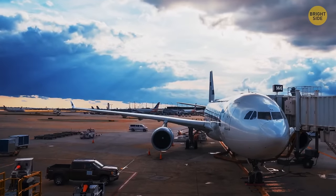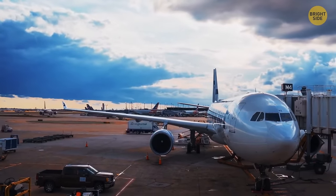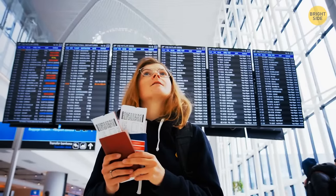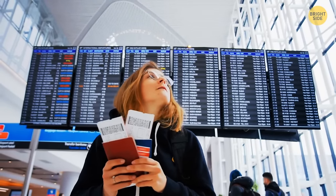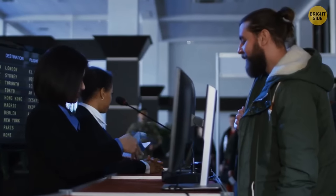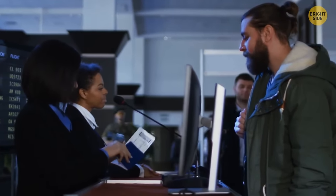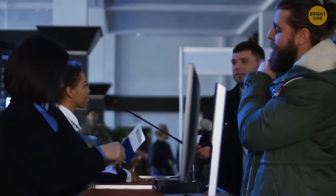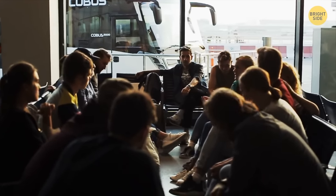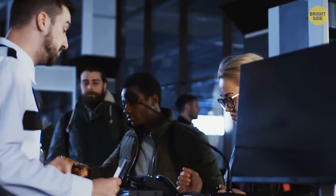If your flight is overbooked and you can't fly at the designated time, don't rush to accept the first voucher offered as an apology. Airlines normally keep raising the stakes until they have enough volunteers to give up their seats. If you've been bumped involuntarily, you can insist on a cash refund instead — depending on your ticket price and the delay time, you might be entitled to as much as $1,300.